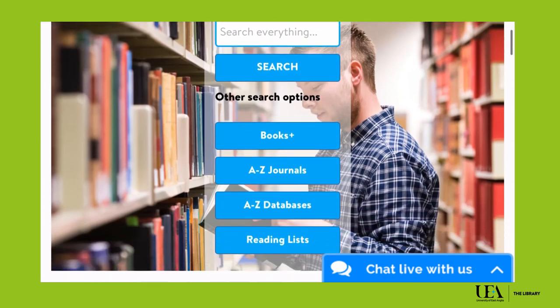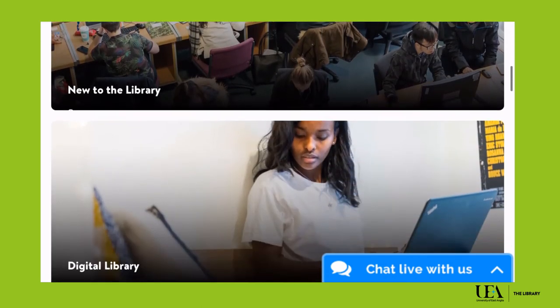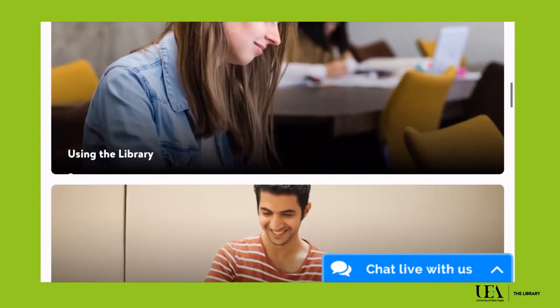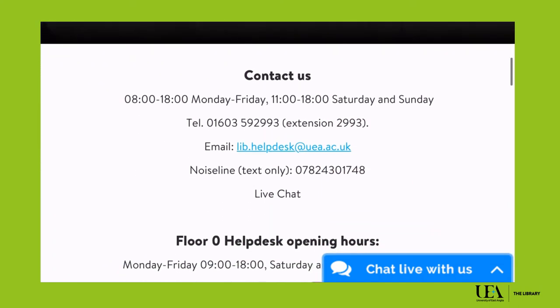We also have a variety of webpages that are packed full of guides and useful information. Our digital library will give you access for free to our online resources. Subject guides can help you find specialist information for your subject area, and our search pages will show you what's available in our print and online collections.